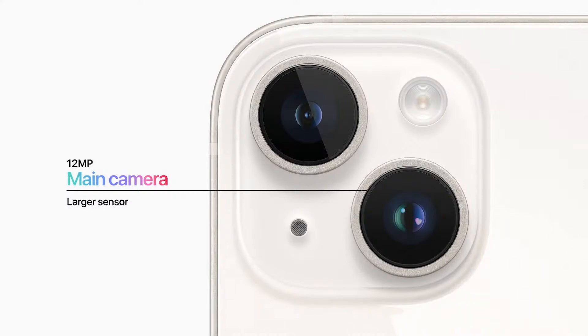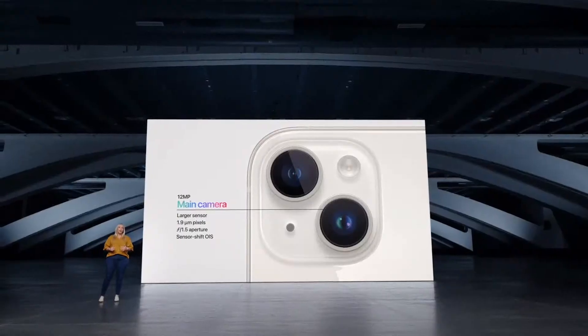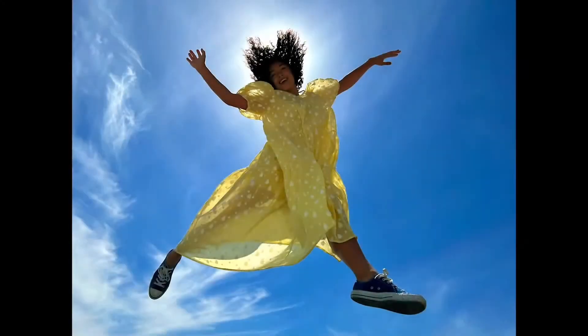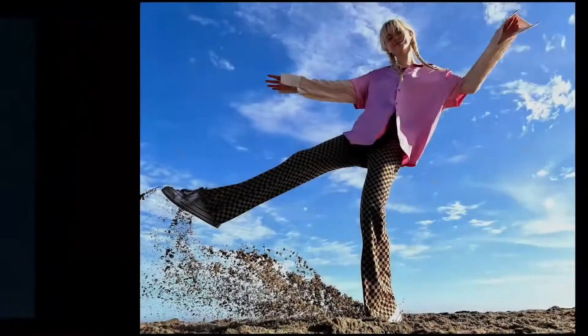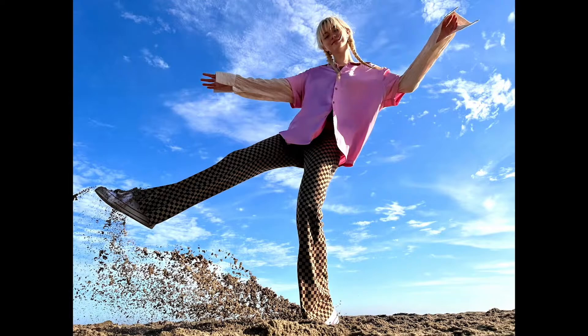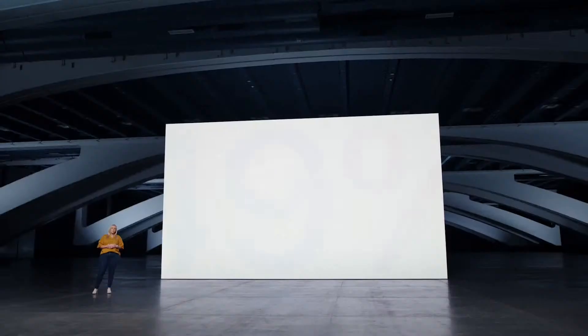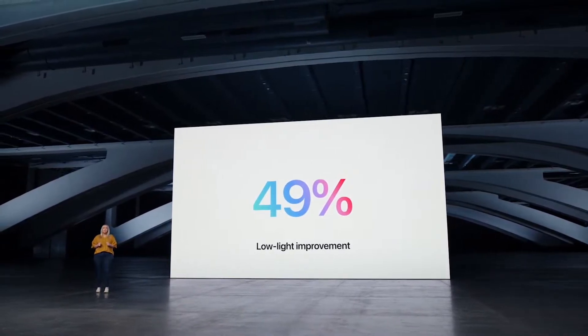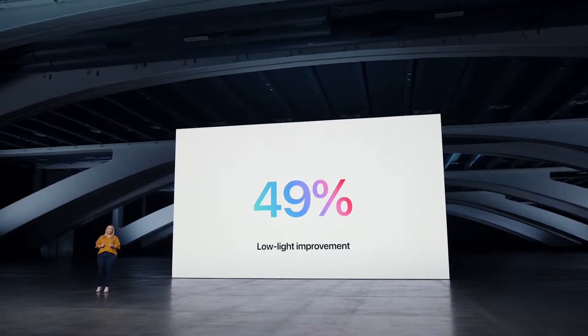It has a new 12-megapixel main camera with a larger sensor and larger pixels at 1.9 microns. It has a faster f1.5 aperture and sensor-shift OIS for a powerful main camera upgrade, and takes stunning shots everywhere. The faster aperture allows better motion freezing, showing off vibrant colors that bring the scene to life, with great texture and detail. It delivers a 49% improvement in low light capture, for more vibrant color and better results in challenging lighting environments, while making night mode exposure twice as fast.